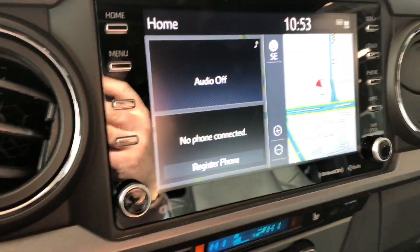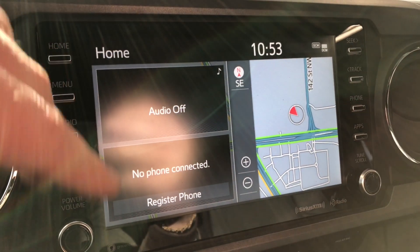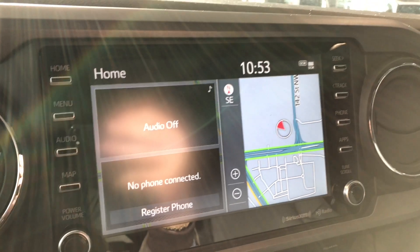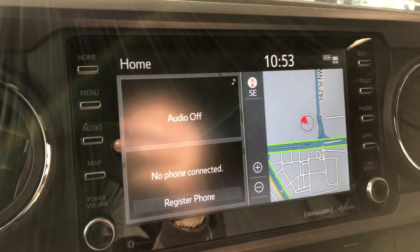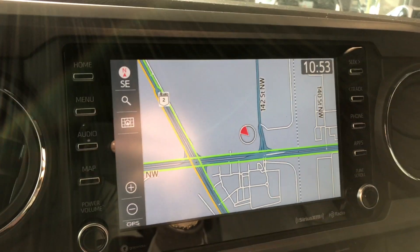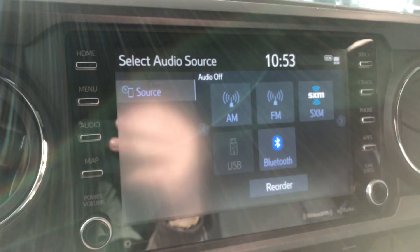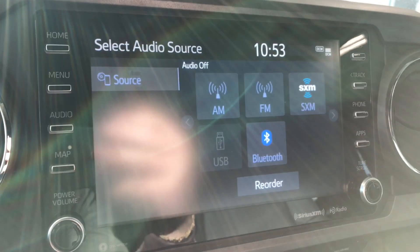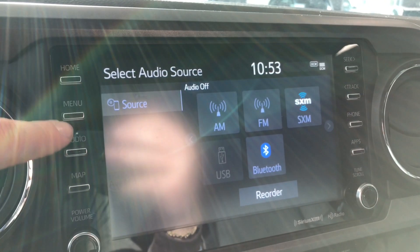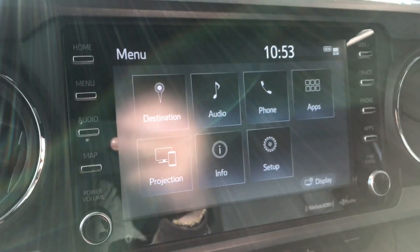Moving on to our screen — right now we are on the home screen. On the left side it'll display any audio that's playing or any device that's connected. On the right side you have your navigation map, and you can press any one of these screens to enlarge it and set your destination. In audio you can see you have your Satellite, AM, FM options as well as a choice between USB and Bluetooth. You can also connect your iPhone — if you go into menu and select the projection icon, you can connect that iPhone through Apple CarPlay.